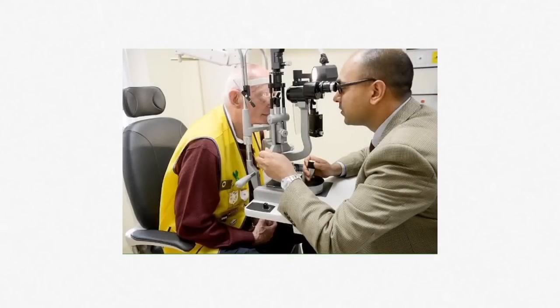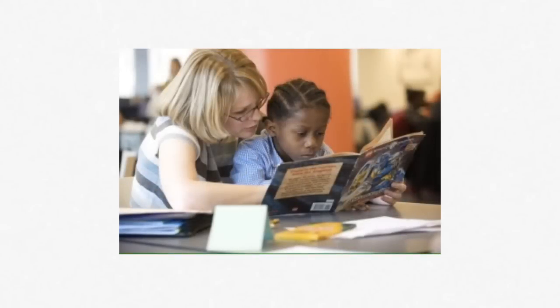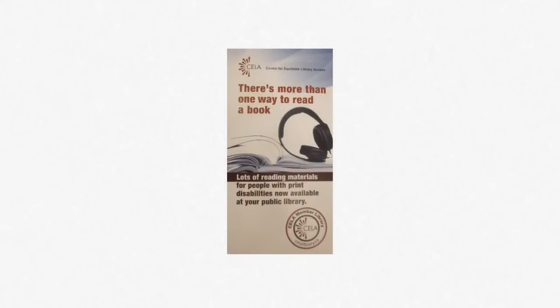You may also hear about a person who has an eye condition that affects his or her ability to read regular print, or about a young person who's having trouble with school work because of dyslexia. Have a CELA bookmark on hand to give them, and let them know that people can register for CELA at your library.